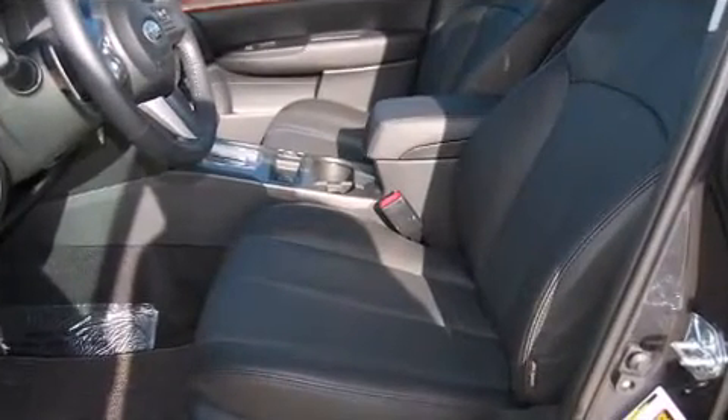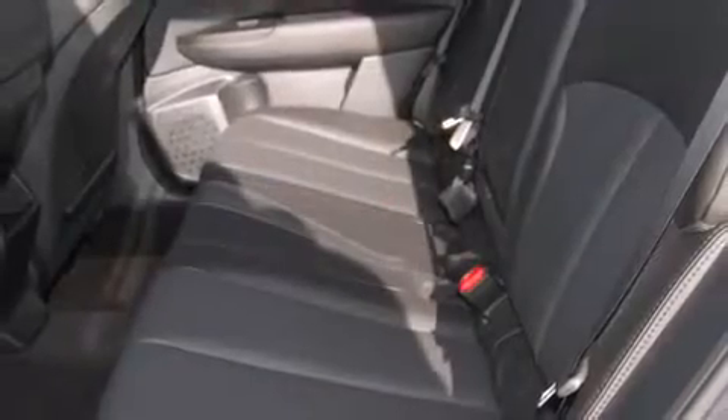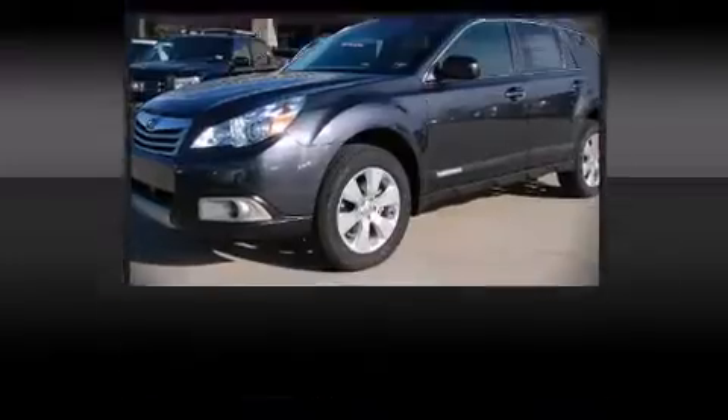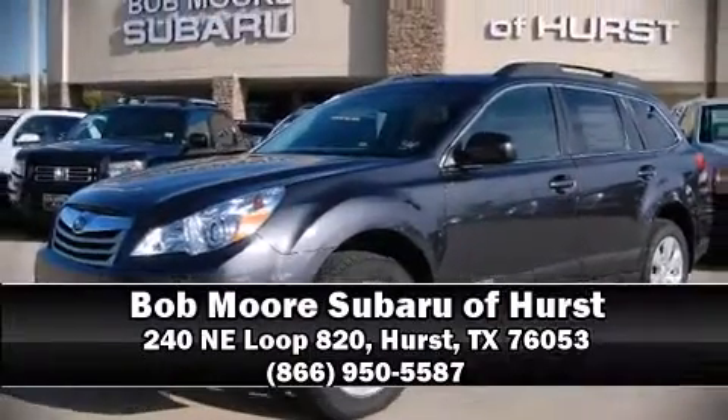New for 2011, Subaru offers a rear-vision camera included with the Power Moonroof package. Stop by our dealership or give us a call for more information.